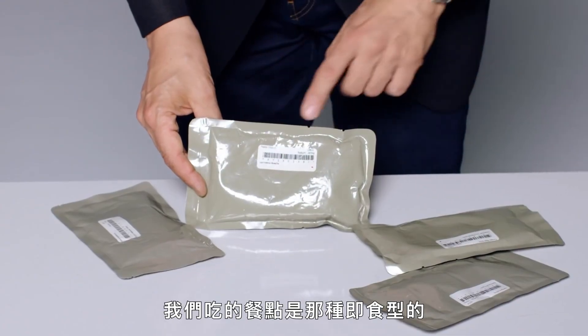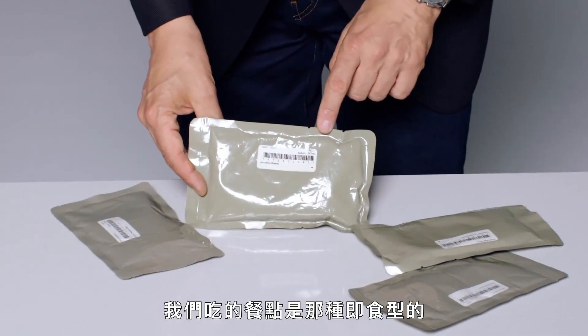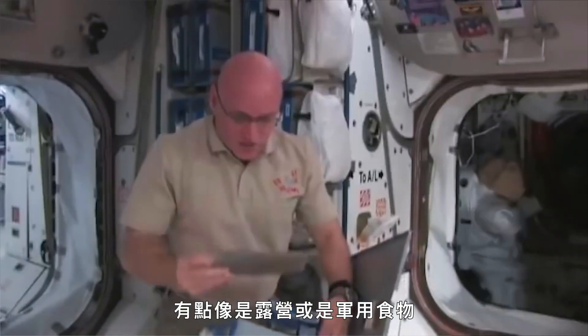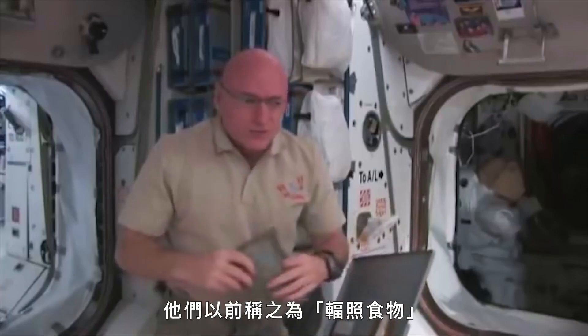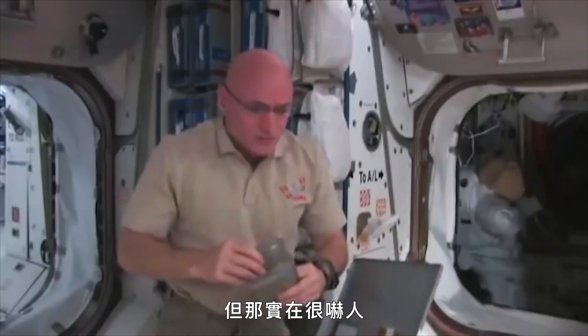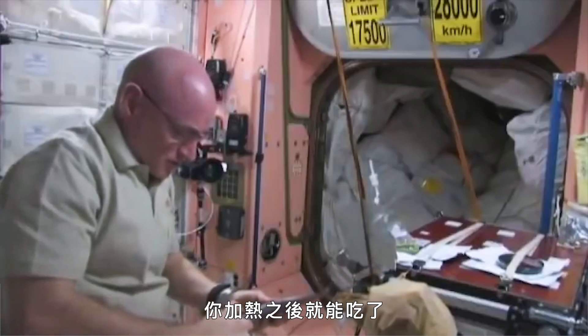The other type of meals we have are meals ready to eat, similar to camp food or military rations. These are irradiated foods — they used to call them irradiated, but I think it scared people, so they changed the name to thermostabilized. I think they do the same thing; they try not to scare us. You can warm them up and eat those.